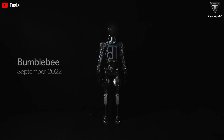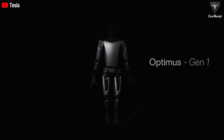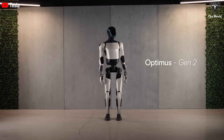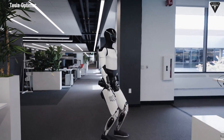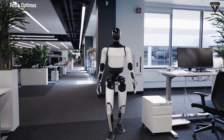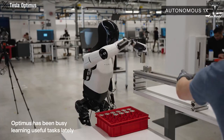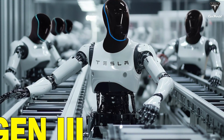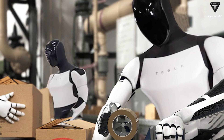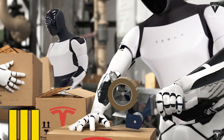In just two years, Tesla's Optimus robot has undergone three major design revisions and four hand upgrades, transforming it into a cutting-edge humanoid. Optimus is now a familiar sight in Tesla's offices and labs, where it autonomously navigates and performs tasks daily with remarkable precision. Optimus robots have also been deployed in Tesla factories, autonomously handling complex operations that were once reserved for human workers.